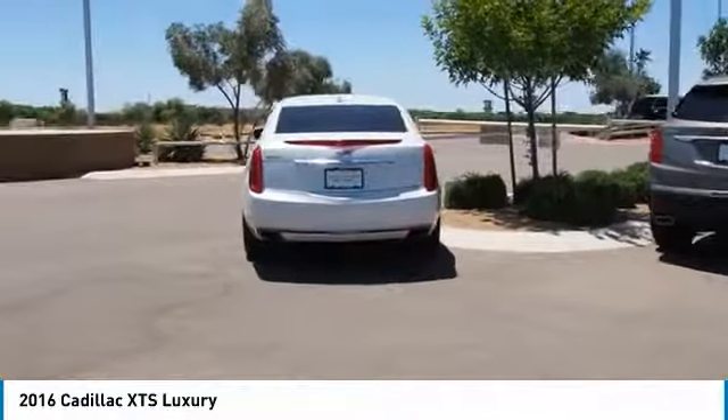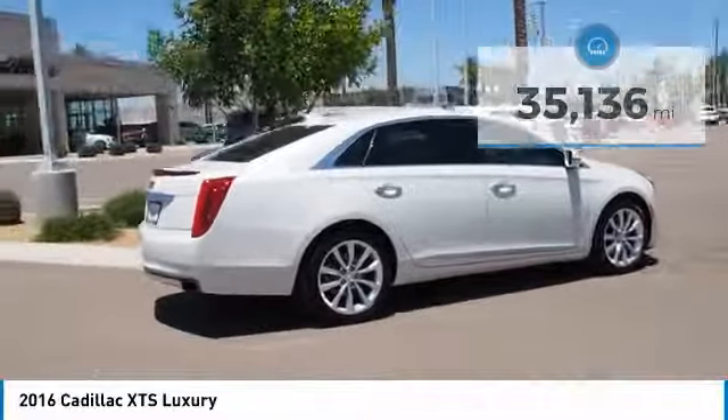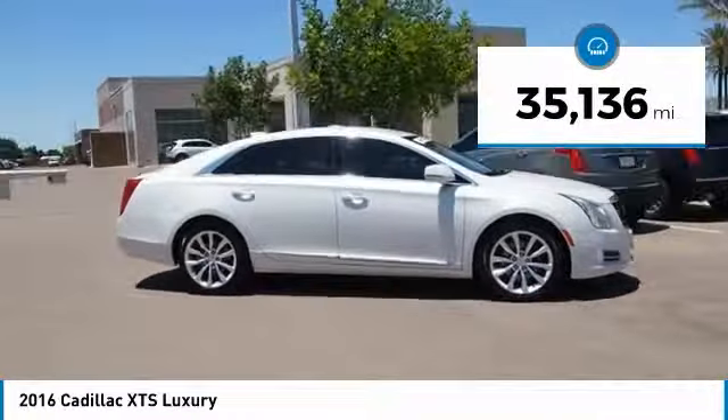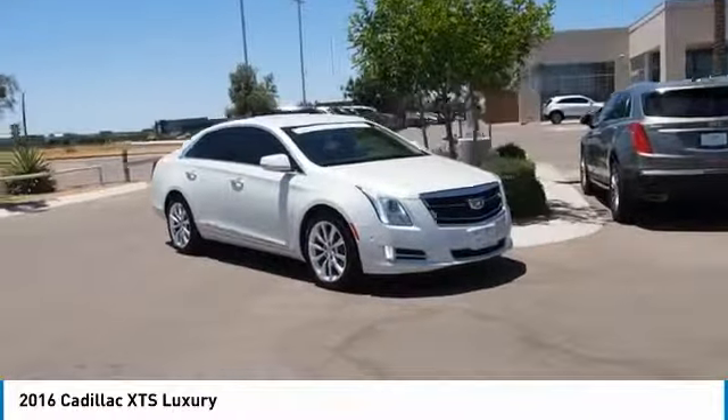A pleasant ride for any owner, and is priced below $30,000. This vehicle has less than 40,000 miles. This beauty is sure to make you the talk of the neighborhood, so call or drop in for a test drive today.